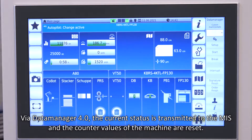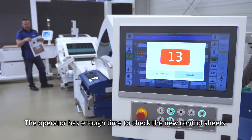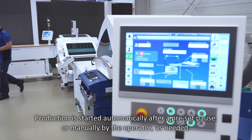Via Data Manager 4.0, the current status is transmitted to the MIS and the counter values of the machine are reset. The operator has enough time to check the new control sheets. Production is started automatically after a preset pause, or manually by the operator as needed.